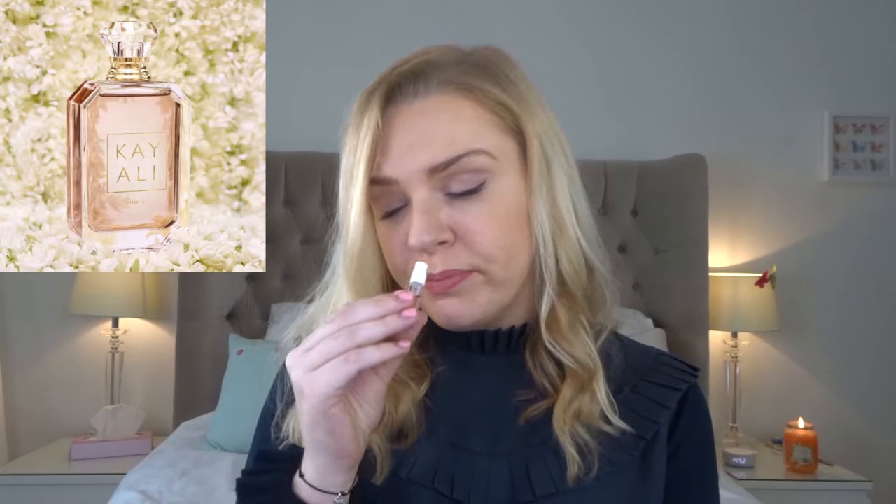Next is Musk 12 — pretty much what it says on the tin: a musky perfume, but it also has a lot of vanilla as well as sandalwood. I found this to be quite sickly and sweet — not like the usual clean, fresh musks. It's very unusual to have musk and vanilla as the two main notes because they're kind of opposites: vanilla is sweet and warm, whereas musk is fresh, clean, and powdery. Overall, I'd say the vanilla is dominating a little bit more than the musk.